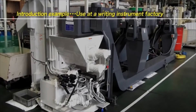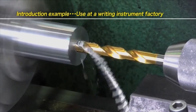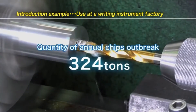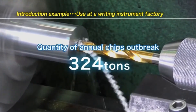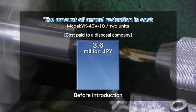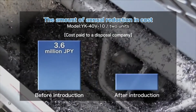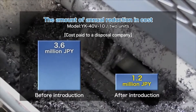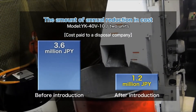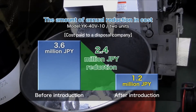This is an example where Kiriko is introduced at a writing instrument factory. Annually, this factory produces about 324 tons of chips that contain oil-type cutting fluid. Before introducing Kiriko, the factory spent 3.6 million yen as the annual cost for disposal of chips. After Kiriko is introduced, chips are compressed into briquettes so that their volume is reduced to one-eighteenth before disposal, reducing the annual disposal cost to approximately 1.2 million yen — a cost reduction of 2.4 million yen.